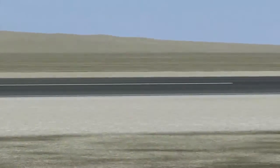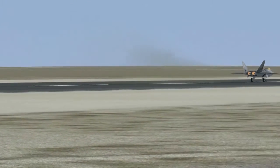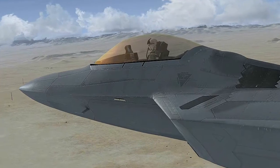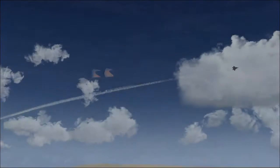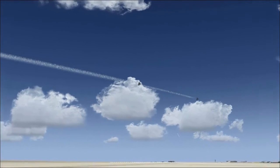Unlike its predecessor, the F-117, the Raptor is very fast, reaching nearly twice the speed of sound. It has two staggeringly powerful engines that produce 70,000 pounds of thrust. It also has a secret engine advance called Super Cruise that maintains supersonic speed without using an afterburner.